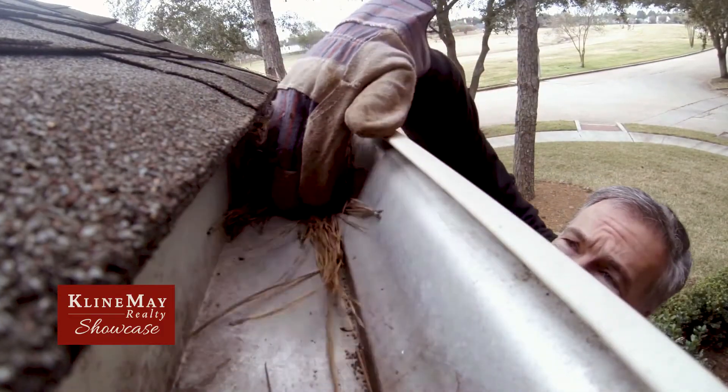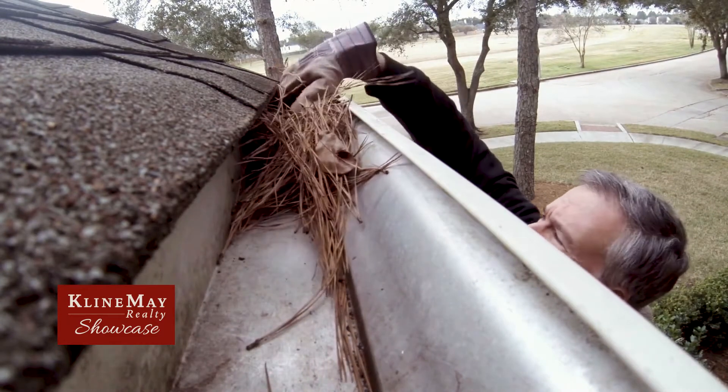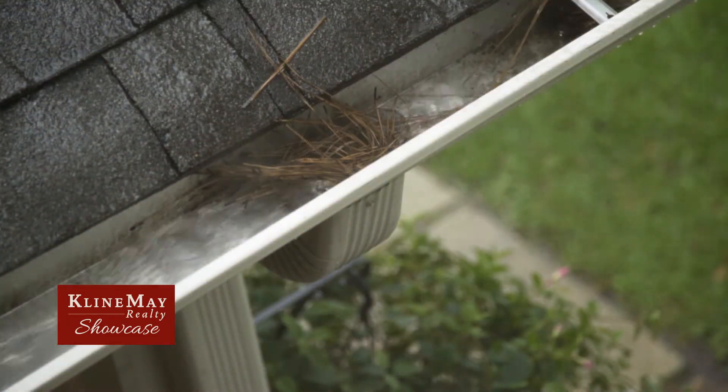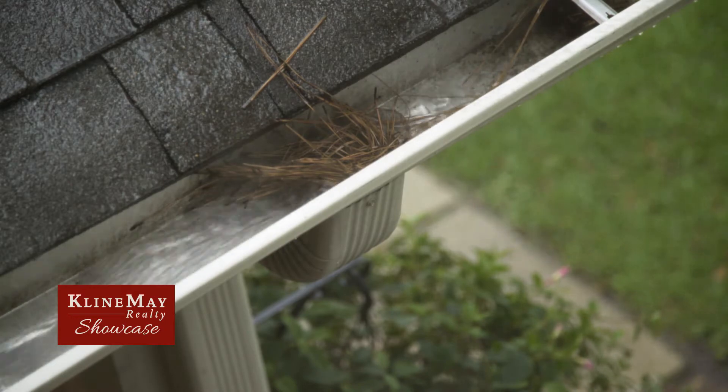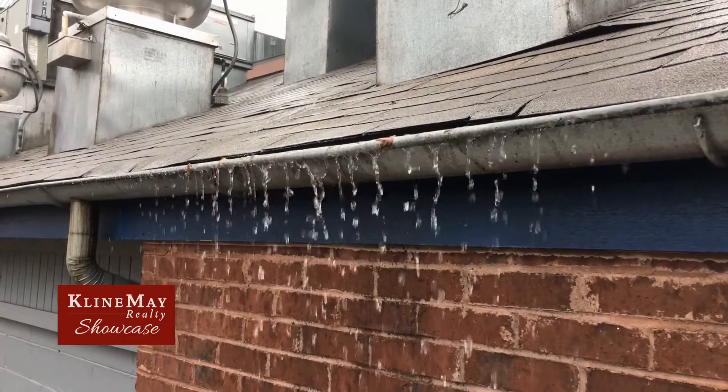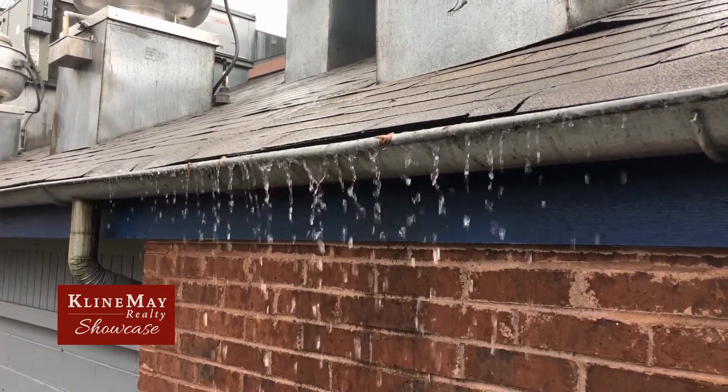It's very important to clean your gutters at this time of year, especially before that first snowfall. If you have leaves and other debris in your gutters, it will be harder for melting snow to drain. This could potentially lead to leaks in your home. You can call a professional to help you clean your gutters, or you can DIY it.